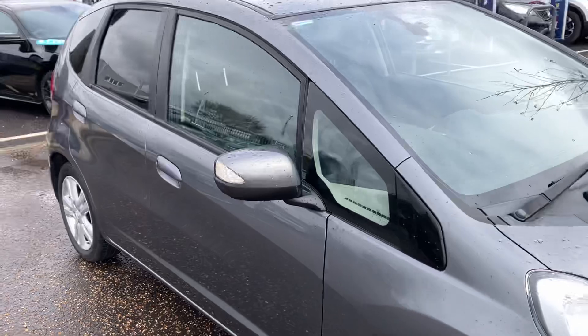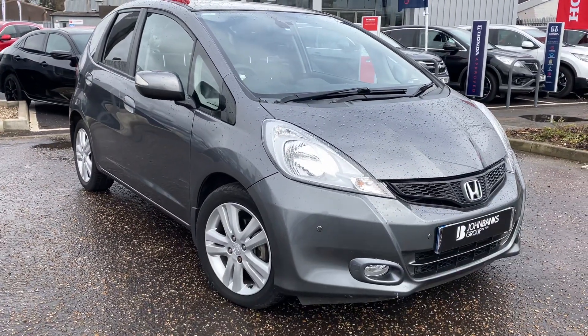This car is available now, so please give us a call and book an appointment. Don't forget to subscribe to our channel if you're interested.